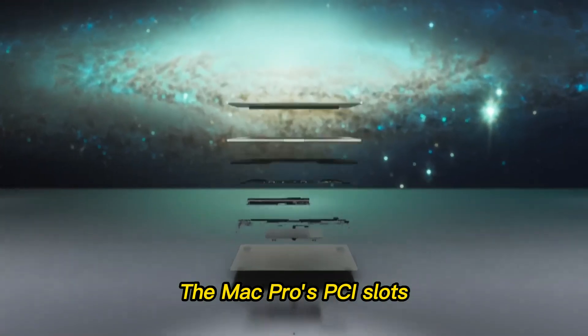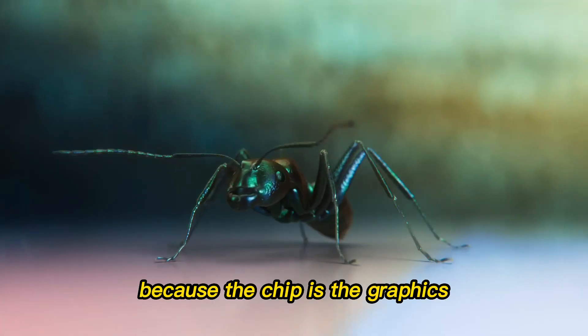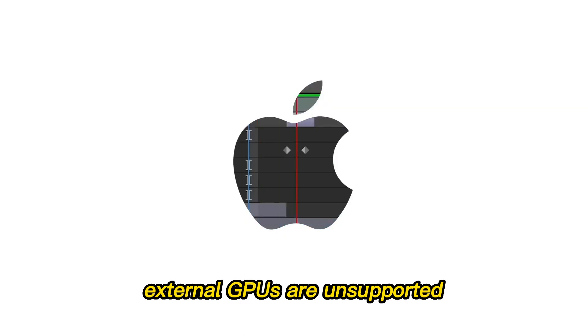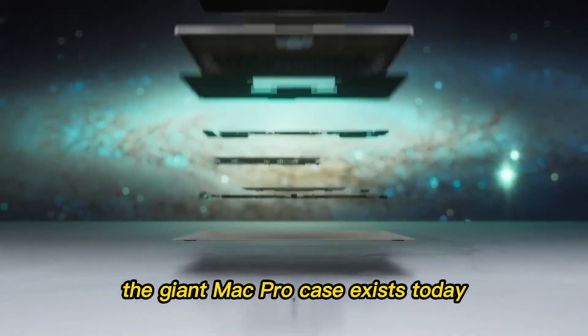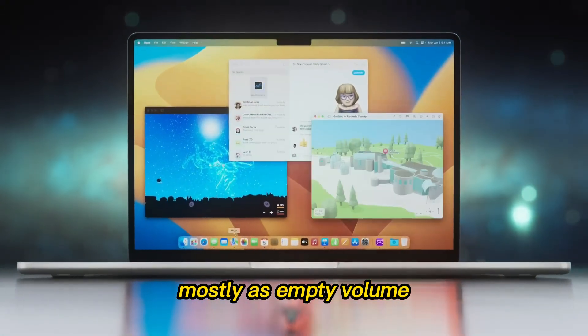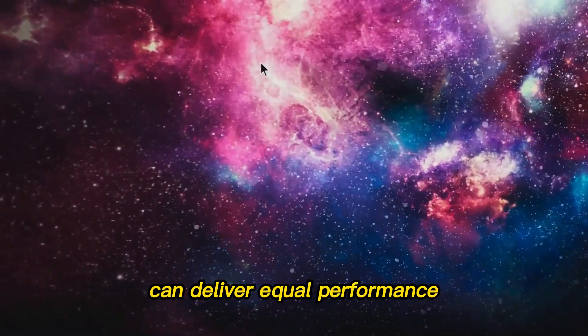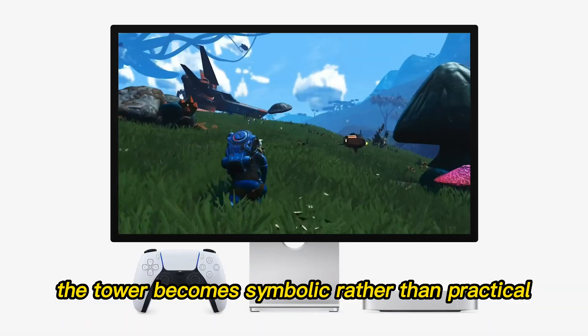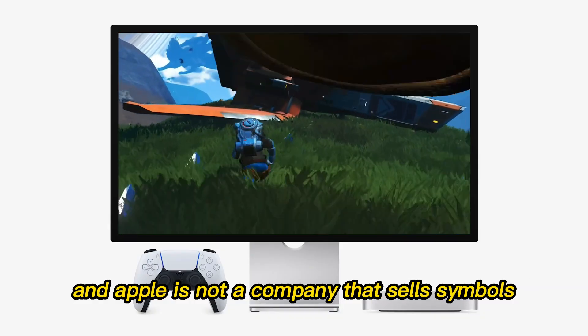This integration is exactly what gives Apple's silicon its massive efficiency advantage, but it also makes traditional expansion pointless. The Mac Pro's PCI slots can't meaningfully upgrade your graphics because the chip is the graphics. External GPUs are unsupported. Memory is fixed at the time of purchase. The giant Mac Pro case exists today mostly as empty volume.